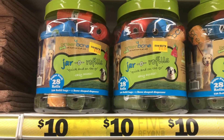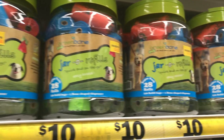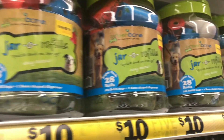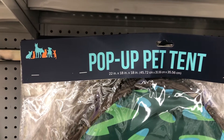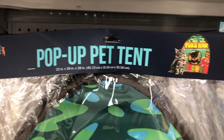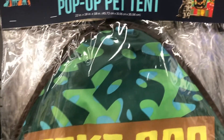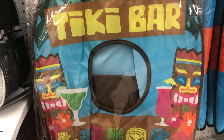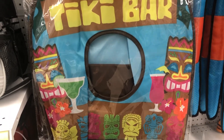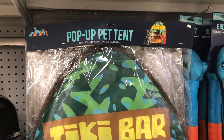Hey guys, welcome back to my channel! If you've been shopping for pets or new pet accessories, I've got you covered with these new finds at Five Below. There were so many cute new things I just wanted to show you. First up, this pop-a-pet tent — it's a little tiki bar. I love a luau theme, so I thought this was super cute. If you're having a function this summer, a little party, definitely put this out for your pets.